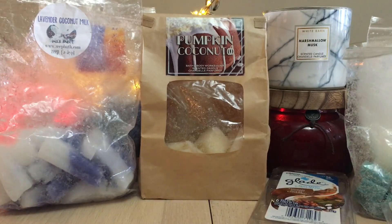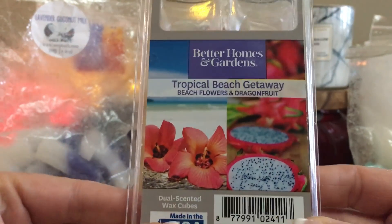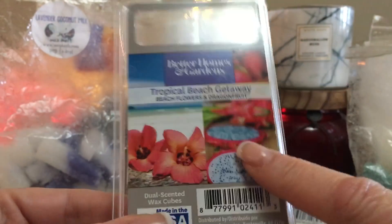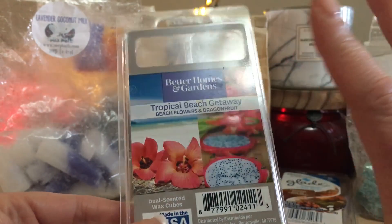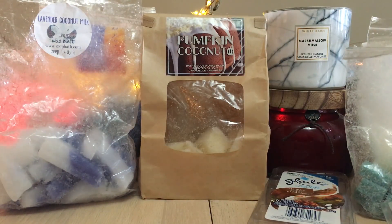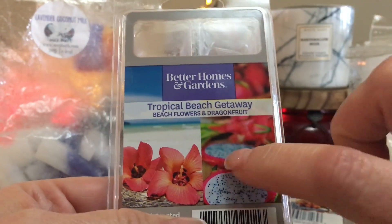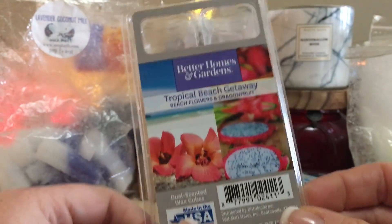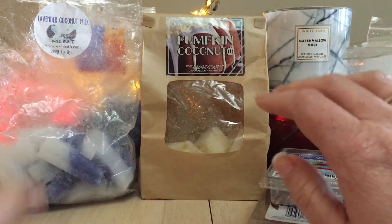I've got a couple of bigger clam shells that I've emptied. This is Tropical Beach Getaway by Better Homes and Gardens, which is partially beach flowers and partially dragon fruit. I melted them together exclusively and it smelled beautiful. The dragon fruit stood out more when warmed, but on cold the beach flowers stand out more. We Canadians don't get Better Homes and Gardens, but I have some awesome friends who sent me some — really great.